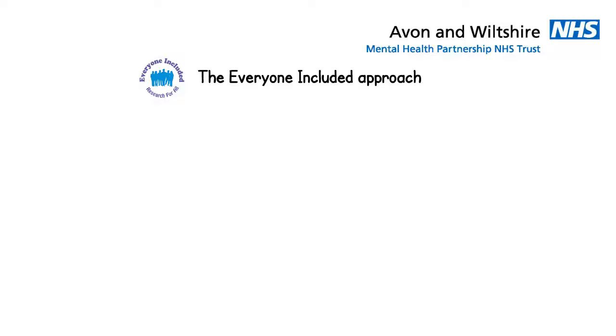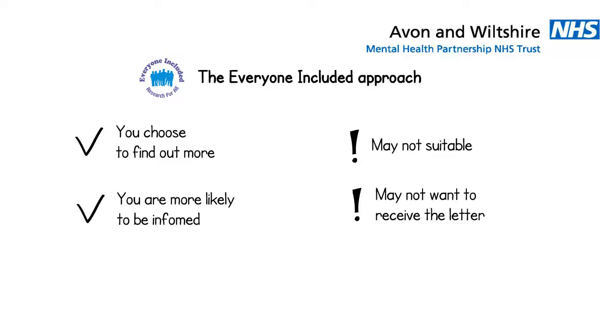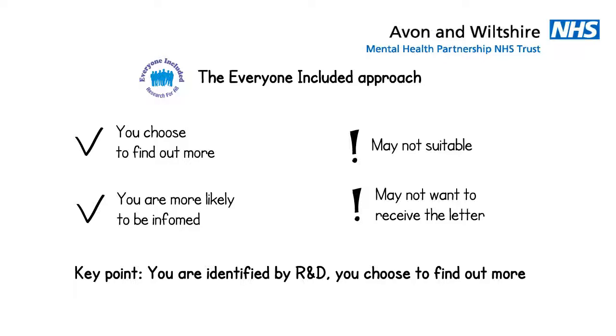Some good things about everyone included are that you decide for yourself to find out more — you don't have to wait for the clinical team. This also means you may be more likely to find out about studies. However, because the search is based on key words and done electronically, it may not be as accurate as your clinical team, who know more about you, so you might not always be able to take part. Also, you might not be interested in the study — if you're not, you can ignore the letter and nothing else will happen. The key point about this approach is that if you are identified, you choose to find out more if you are interested.